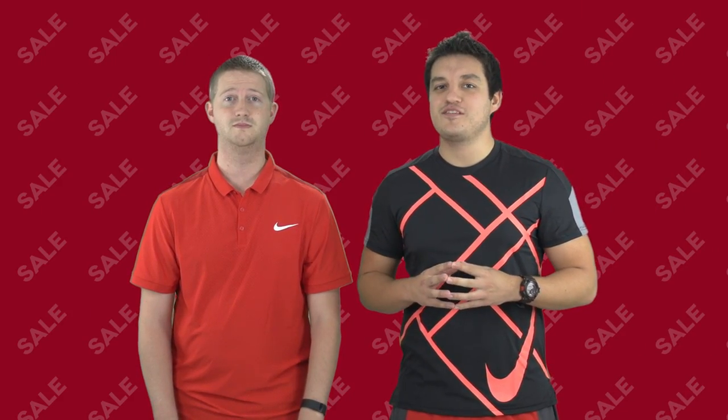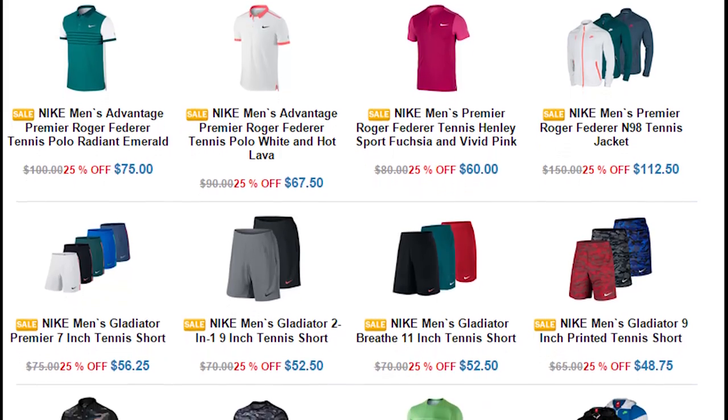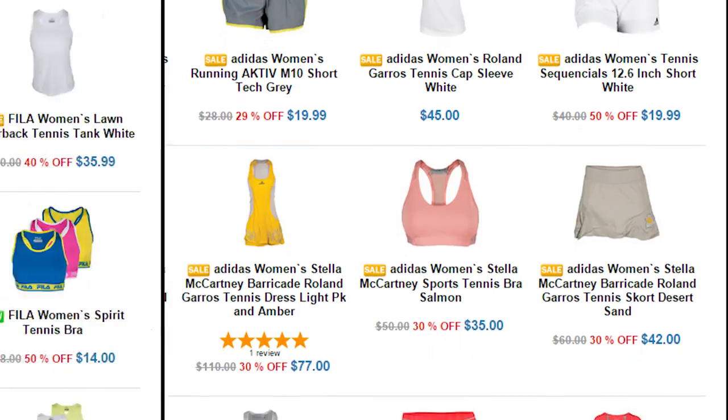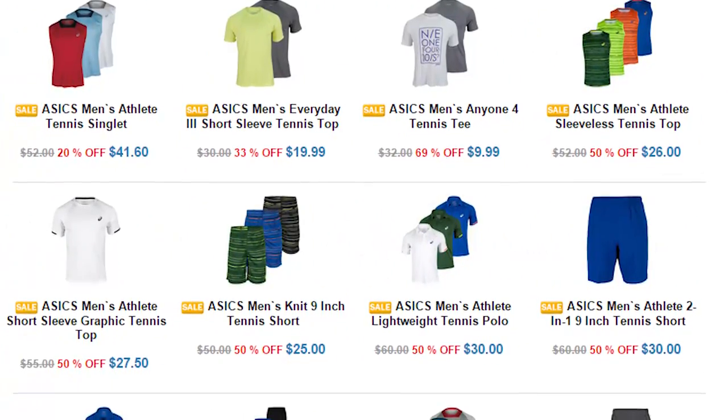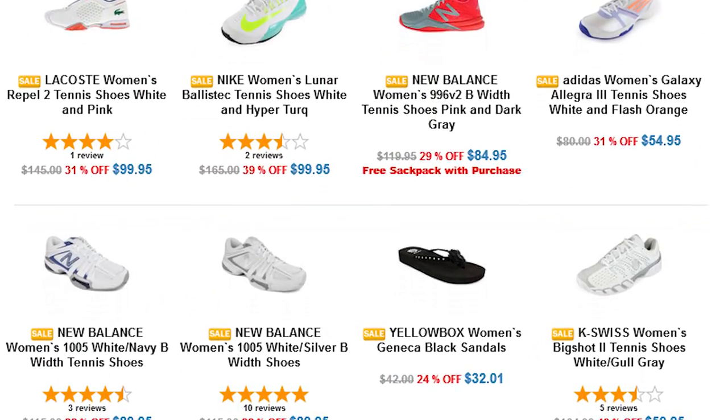Save up to 75% off on your favorite brands for the whole family, like Nike, Adidas, Fila, and Asics and much more. Everyone needs shoes, so don't forget to check back for these limited time sales for the best deals for your feet.